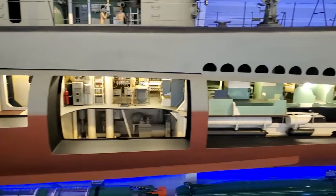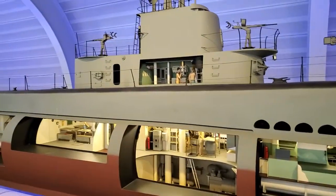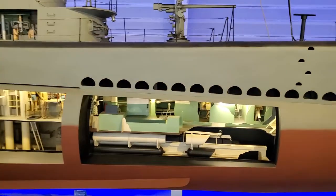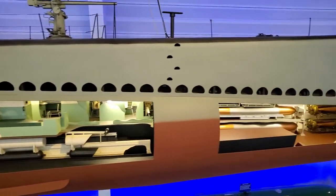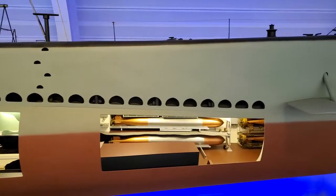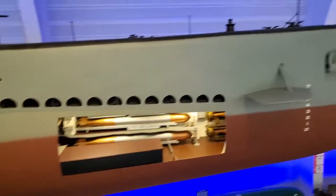Below we have the control room with the periscopes and the radar, radios, etc. The conning tower with the battery room and the deck armament. And that's it. Pretty cool.